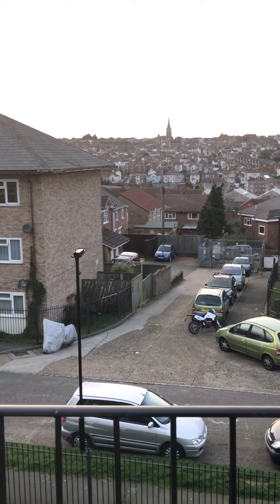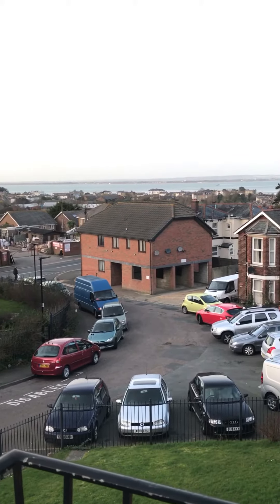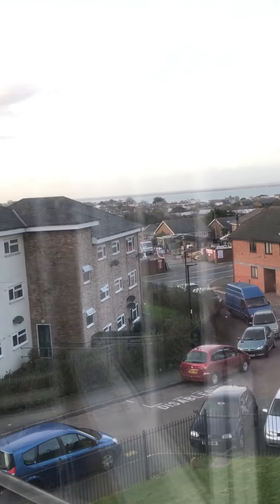I need to do a little video down the beach really. If I just show you — just there — that is about a 10-minute walk to that beach, or in the car two minutes, a couple of minutes and you're there.